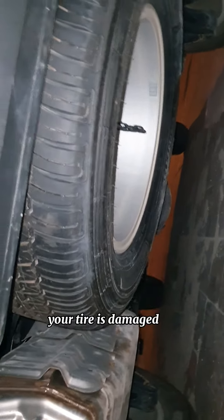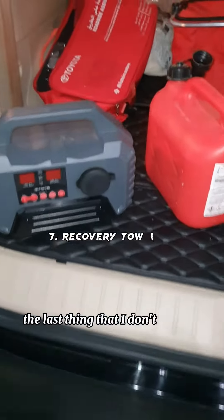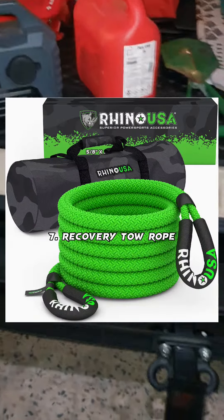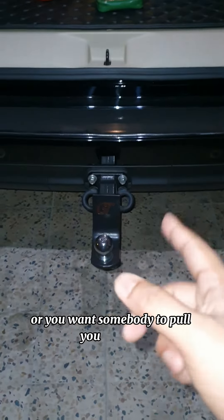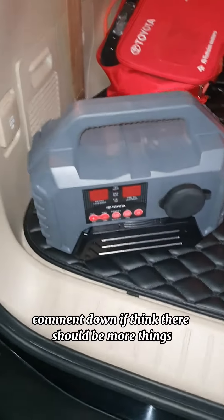The sixth thing is you must have a spare tire, because in case of any emergency where your tire is damaged or punctured, you have a spare tire to save the day. The last thing that I don't have in my car is a tow rope, because in case you need to pull somebody out using your hook, or you want somebody to pull you out of a stuck condition, you need to have a tow rope. Comment down if you think there should be more things.